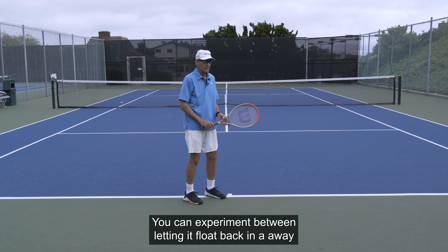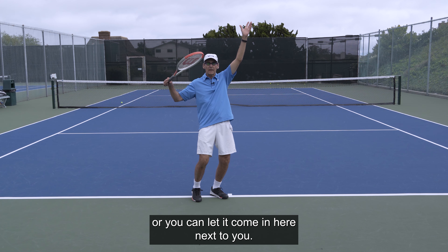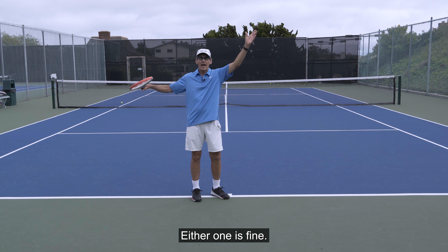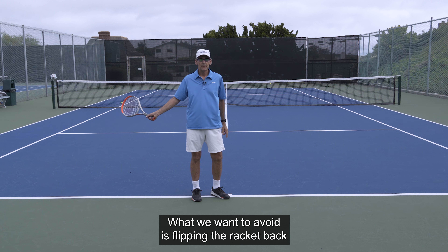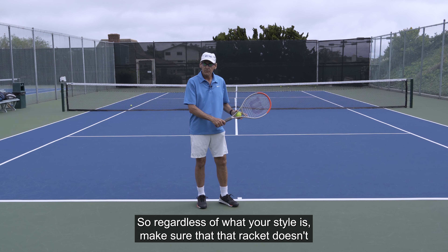You can experiment between letting the racket float back and away, or letting it come in here next to you. Either one is fine. What we want to avoid is flipping the racket back, because that weakens your whole serve motion. So regardless of your style, make sure that racket doesn't flip back.